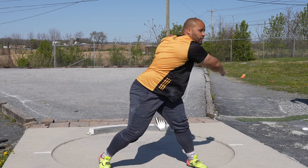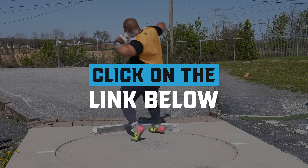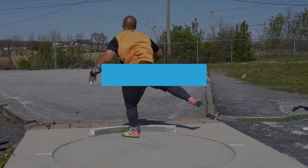If you need help with your training or developing a better program so that you can throw faster, click on the link down below and head over to throwsuniversity.com to pick up one of our custom throws-based programs to help you become a better shot putter or discus thrower. Until next time, peace!